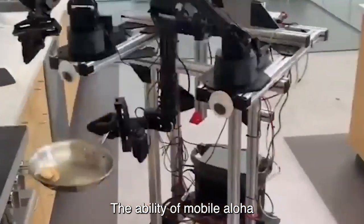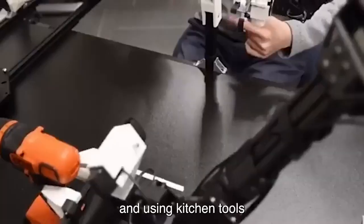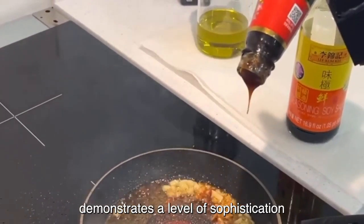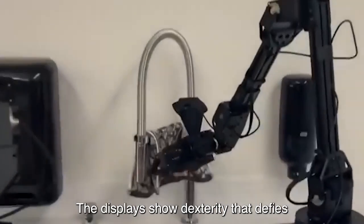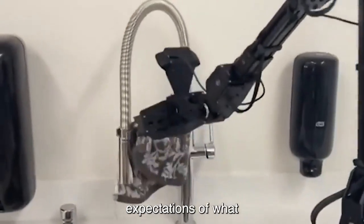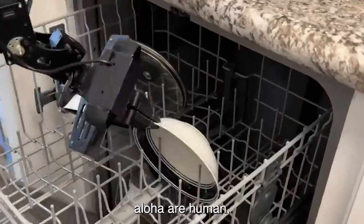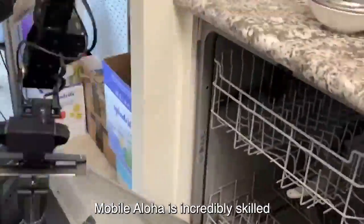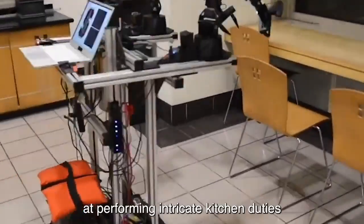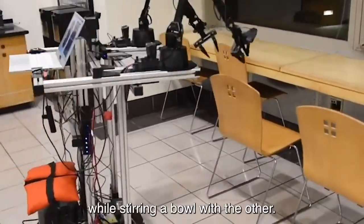The ability of Mobile Aloha to perform delicate tasks such as frying prawns and using kitchen tools demonstrates a level of sophistication that makes it stand out. The displays show dexterity that defies expectations of what robots are capable of. The movements of Mobile Aloha are human-like, pushing the boundaries of robots. Mobile Aloha is incredibly skilled at performing intricate kitchen duties, including cracking eggs with one hand while stirring a bowl with the other.